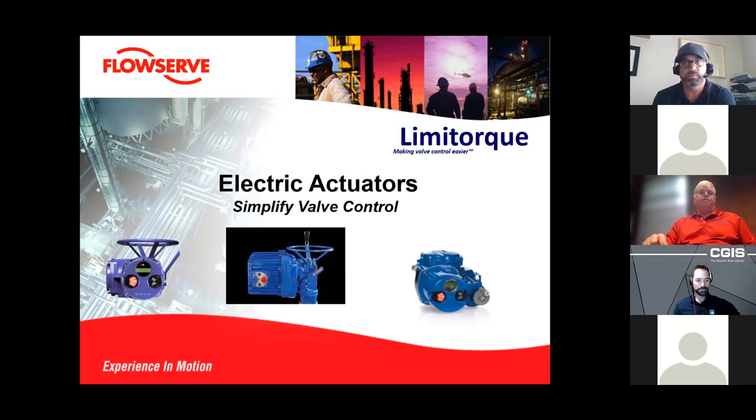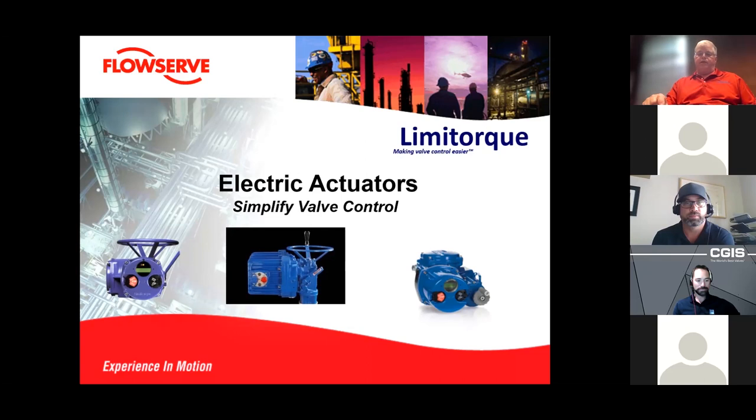Thank you, Rob and CGIS team. My name is David Williams, sales manager for FlowServe Limitorque based out of Lynchburg, Virginia, responsible for Canada and USA. Today we'll talk about automating valves, focusing a lot on retrofit. Whether it's a new valve or retrofit, the same principles and details are required. Every actuator we sell is designed for the specific valve it's on — configured and selected based on individual valve requirements.